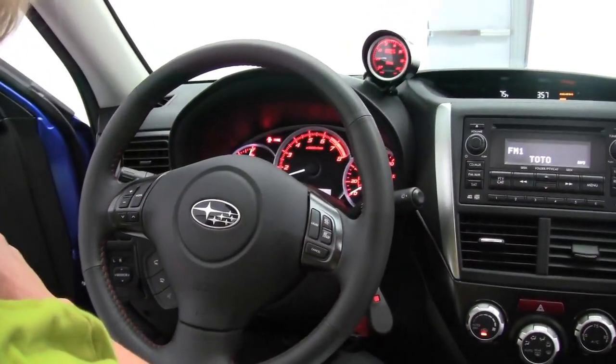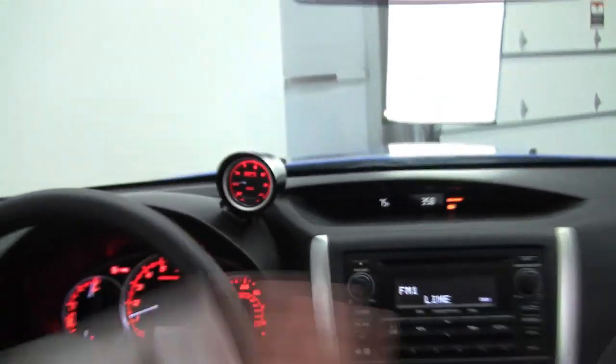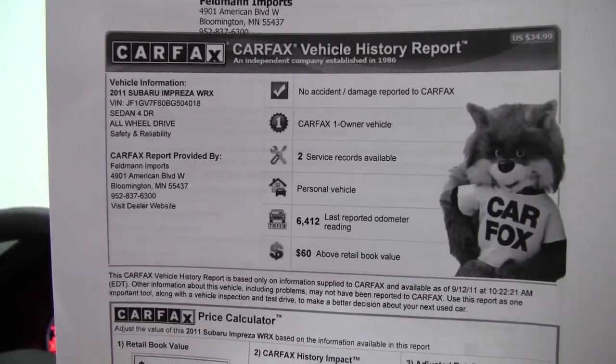And this might be the best thing of all, everybody — check it out. This vehicle has 6,444 miles on it. I've got a copy of the Carfax for you right here. No accidents. No damage. One owner vehicle. Service records available. This was a locally owned vehicle.